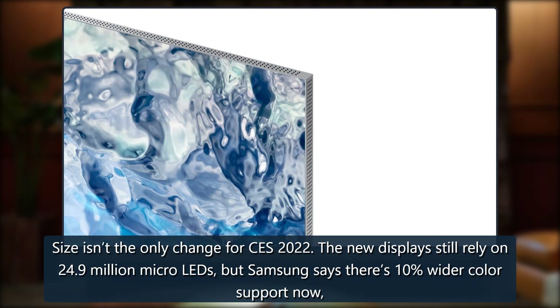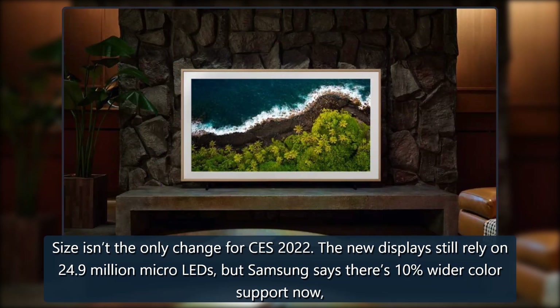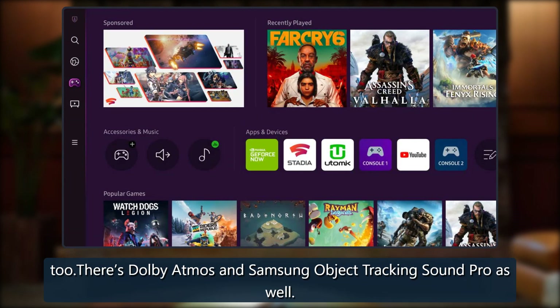Size isn't the only change for CES 2022. The new displays still rely on 24.9 million Micro-LEDs, but Samsung says there's 10% wider color support now. There's also Dolby Atmos and Samsung Object Tracking Sound Pro.